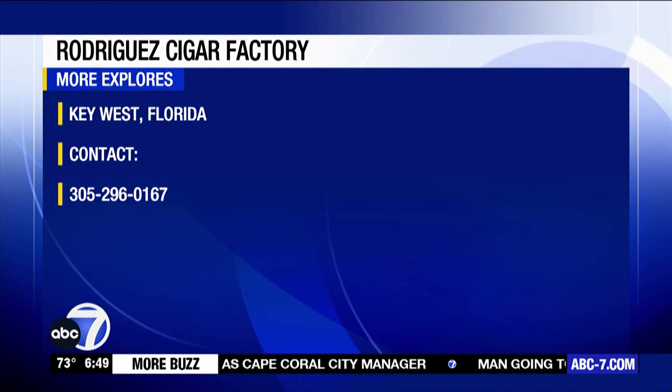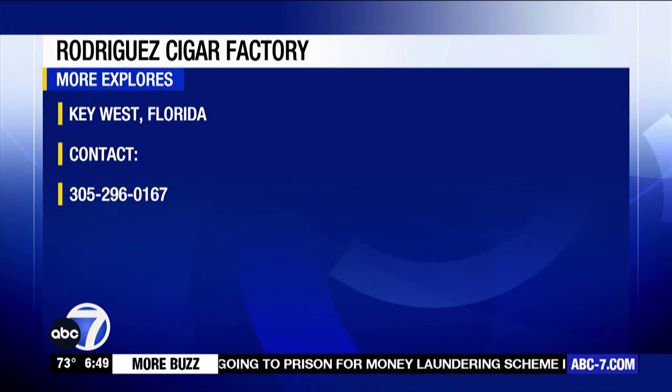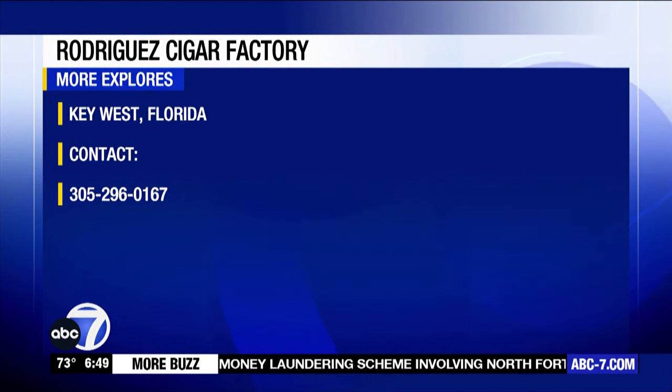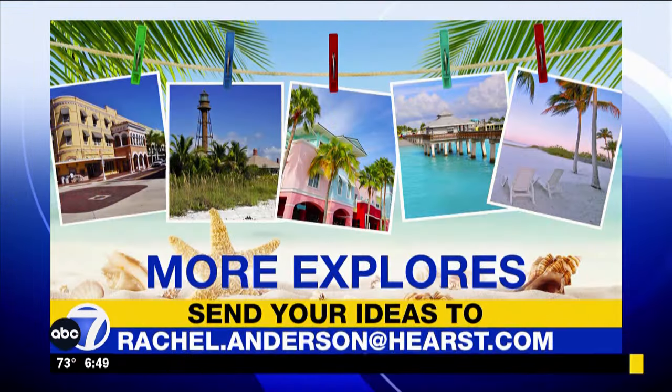You can explore Key West with us all week here on ABC7. There are tons of opportunities for you to check out, like the Rodriguez Cigar Factory. Their number's on your screen right now, and we've got more information on our website. If you have an idea for us, you can always let us know about it.